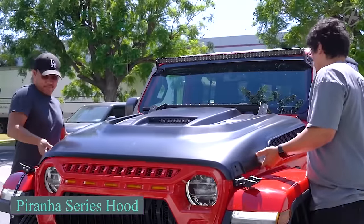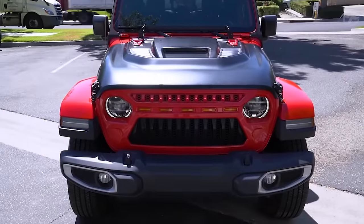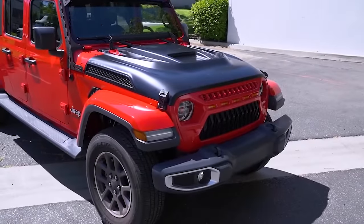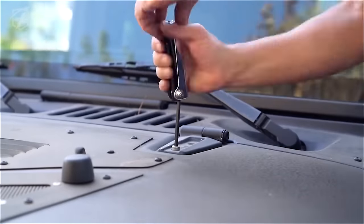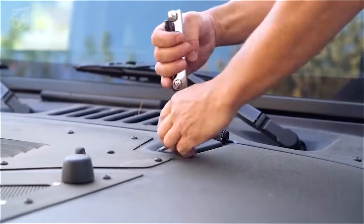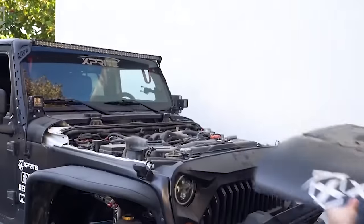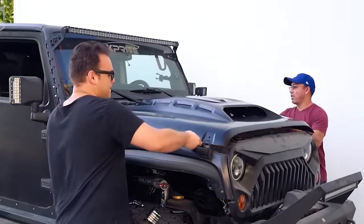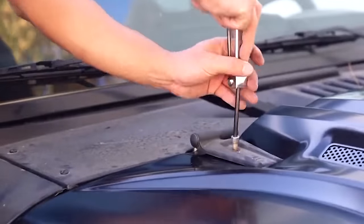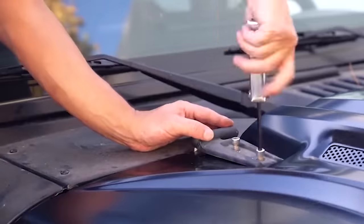Jeep enthusiasts, this one's for you. Let's discover the benefits of upgrading to a new hood for your Jeep Wrangler or Gladiator. You can upgrade your Jeep with the Piranha Series hood, enhancing both its functionality and style. The Piranha Series hood features an operational RAM air system for improved performance and heat extractors to boost cool air flow. Made of high-quality steel, it perfectly matches original mounting holes, ensuring easy installation without drilling.